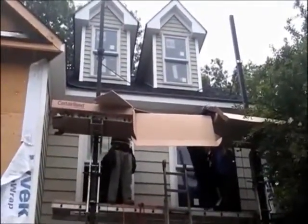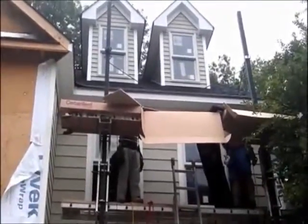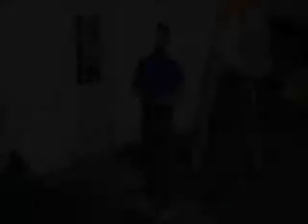Here we are with the installation of vinyl cedar shake siding. As you notice, everything has to be...